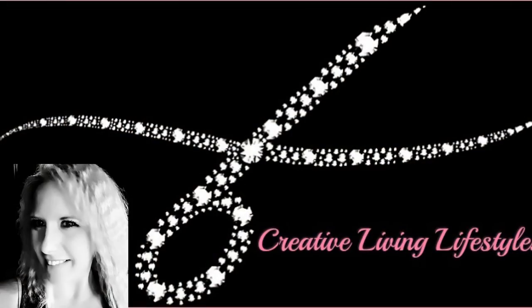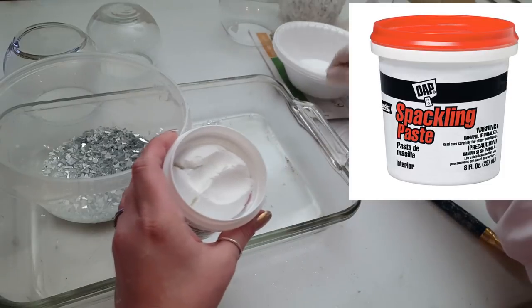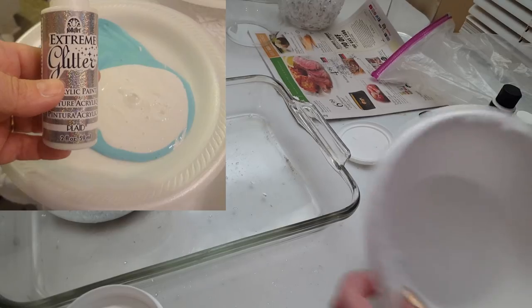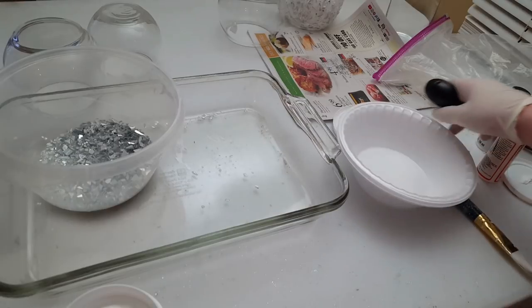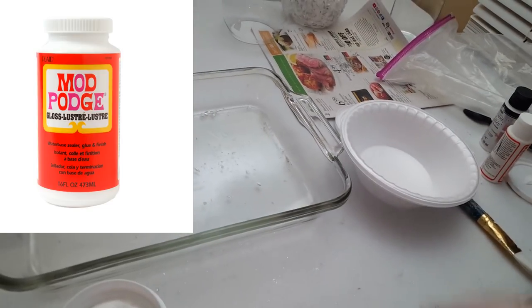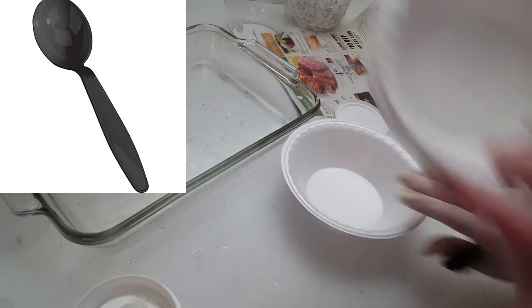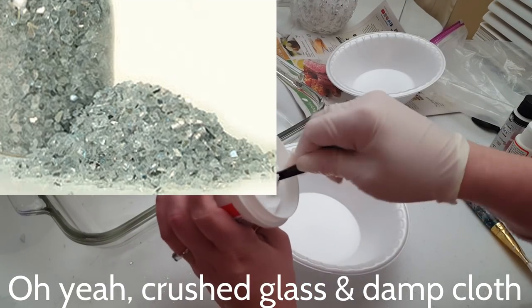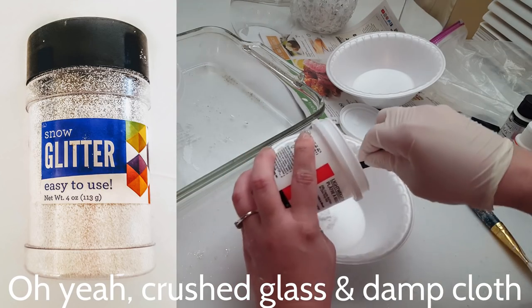For this no-grout technique you're going to need some nail putty or spackling, which you can get from the hardware section of Dollar Tree. You'll also need some acrylic paint in any color that goes with your decor, some Mod Podge, a throwaway bowl, a plastic spoon, some rubber or latex gloves, and optionally some glitter if you want to add a little texture to your mixture.